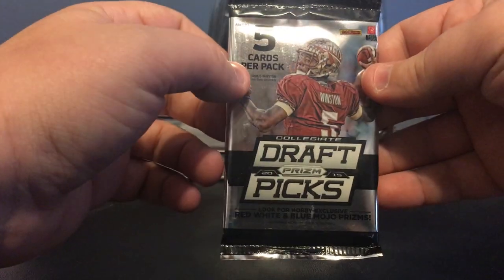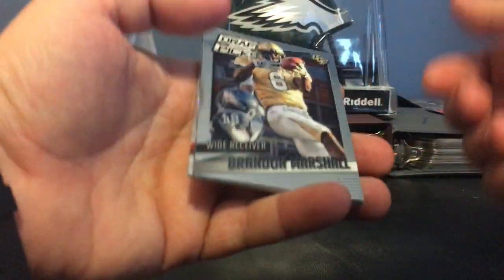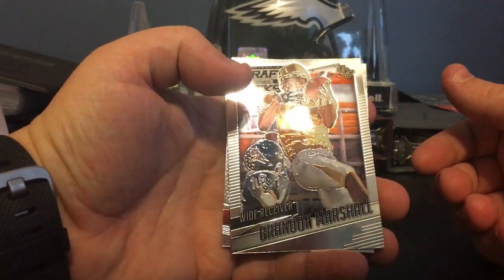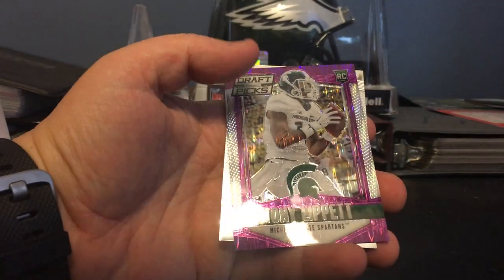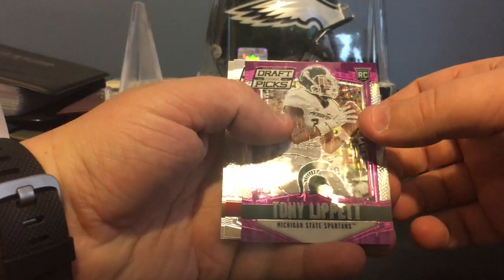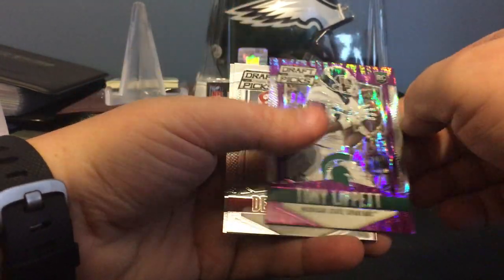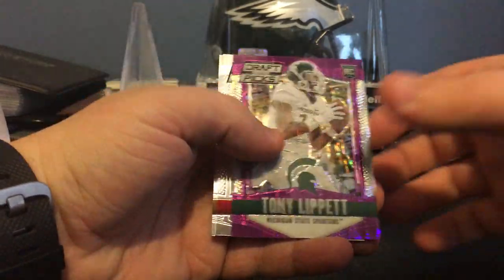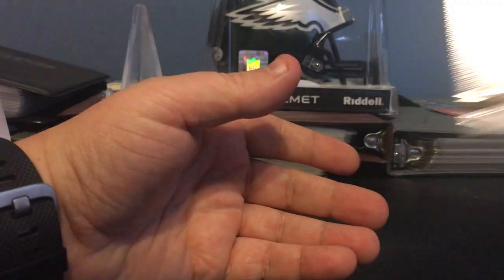Got a little 2015 Collegiate Draftics, Panini Prism. There's tons of good stuff — 2015 is definitely my favorite year by far. We got a little Brandon Marshall, Jeremy Hill, a little Tony Lippet — purple, out of 99. Looks nice. Devante Davis and Kevin Johnson.